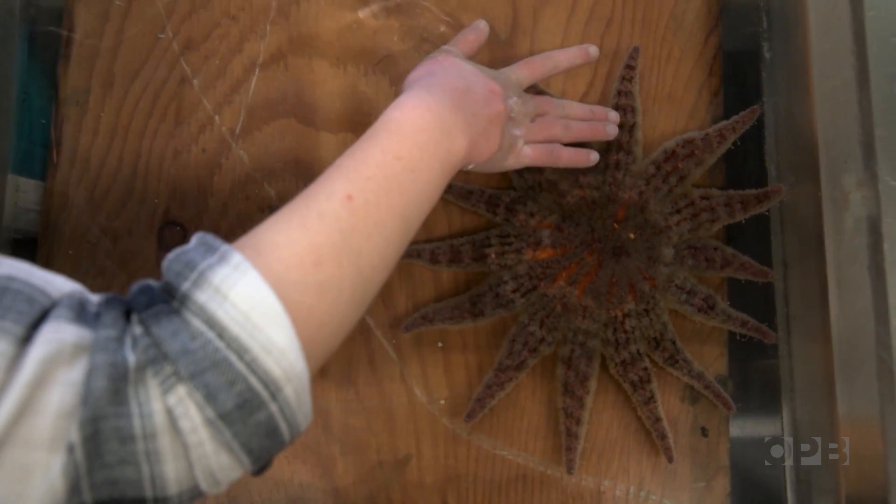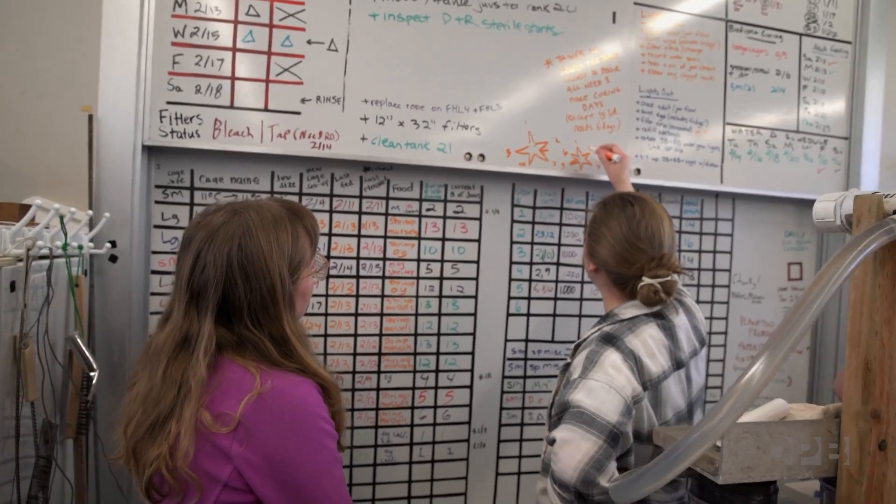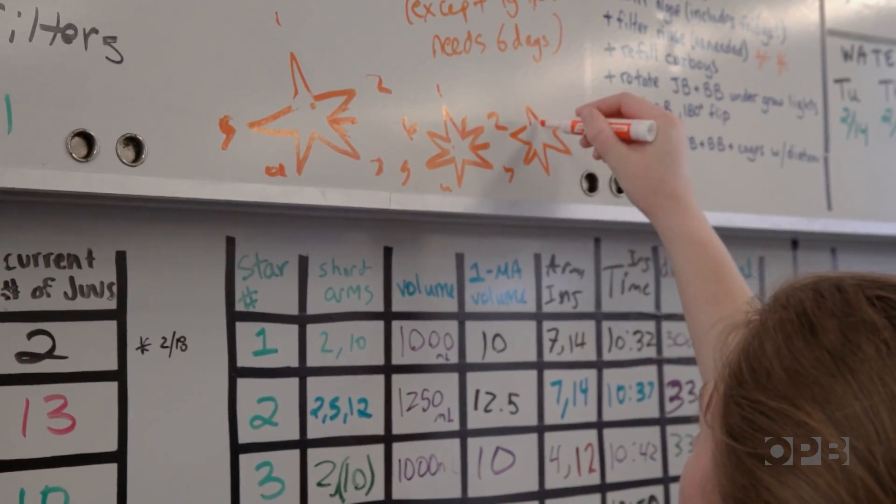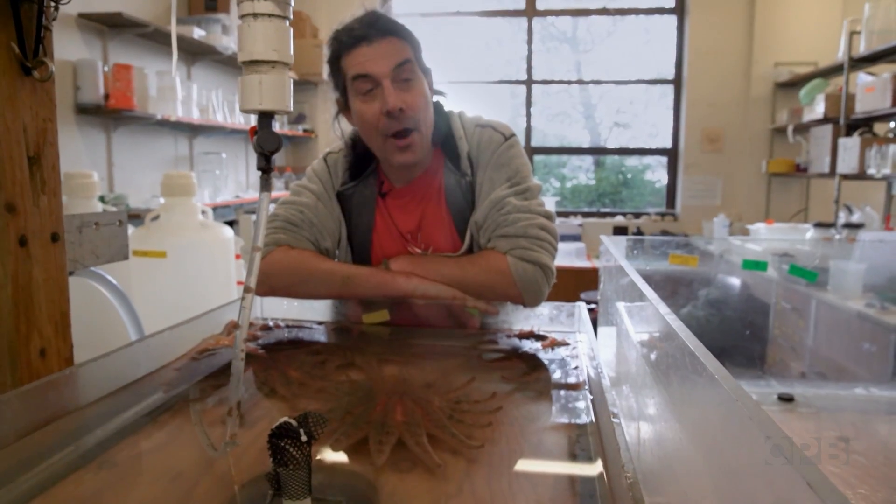In just a few hours, if the sea stars are ready, the hormone will trigger the release of eggs or sperm. The males will hopefully start to spawn in about an hour and a half, then a bit later, the females spawn.